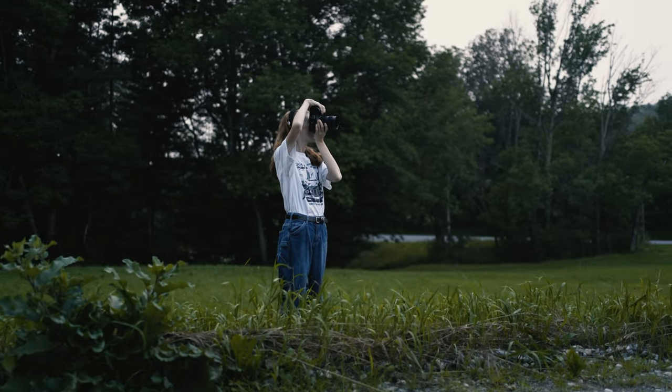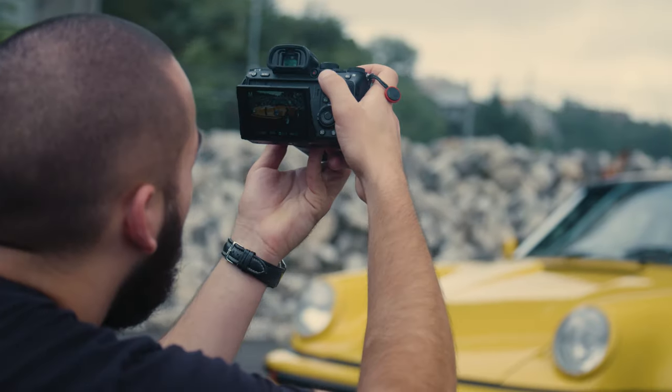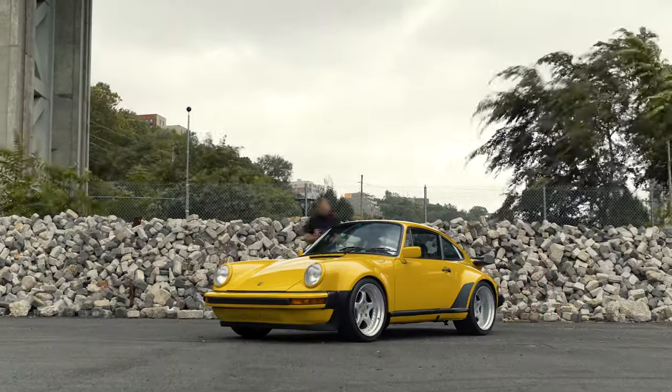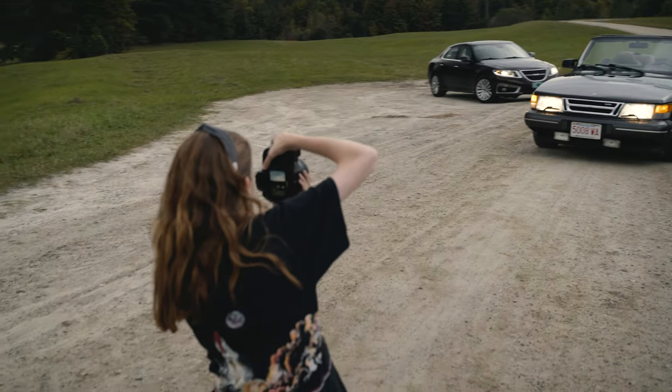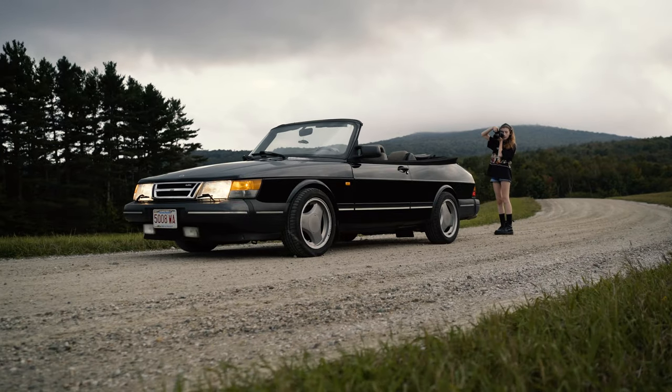The use of a professional automotive photographer has the potential to increase the final hammer price of your car significantly. Some of the key elements of automotive photography are highly specialized. Automotive photographers hone their craft for years and build a collection of tools and equipment that help them complete a specialized job.